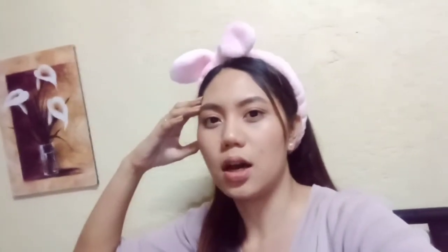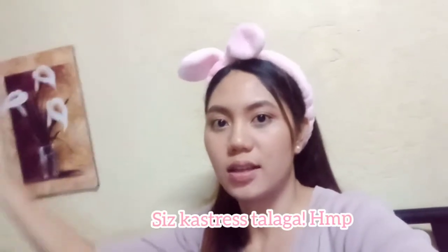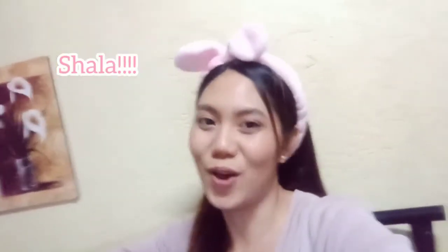Let's get it on. Kung gusto nyo na matuto nitong makeup look na ito at maging bongga lang, pretty lang sa inyo mga event at party na pupuntahan, just keep on watching. Just to tell you pala, hindi ako magsasalita sa video na ito kasi napakahirap magsalita habang nagvivideo ka ng makeup. So magkakaroon ako ng audio background naman, ng sound recording ng aking bosses.